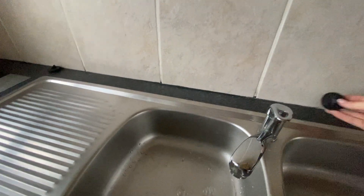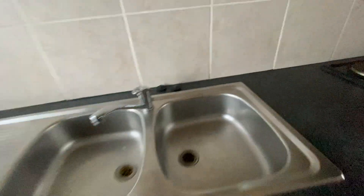The tap is working. We have one, two plugs. Cupboards are clean.